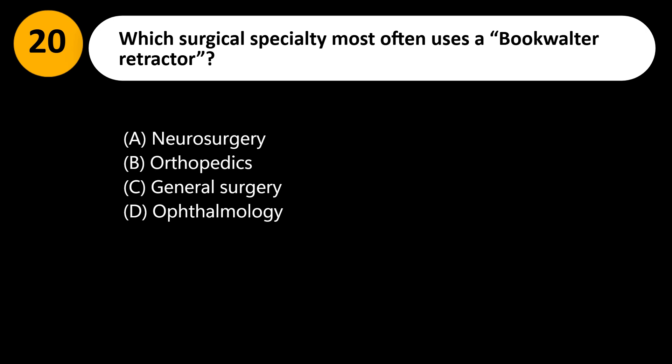Which surgical specialty most often uses a Bookwalter retractor? A. Neurosurgery. B. Orthopedics. C. General surgery. D. Ophthalmology.